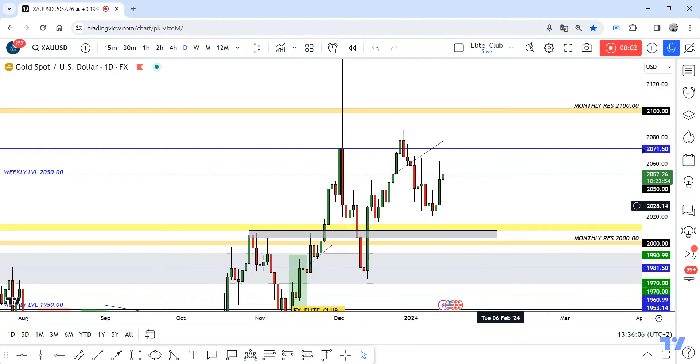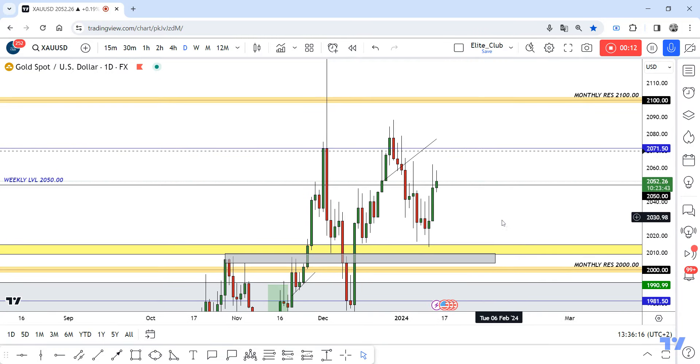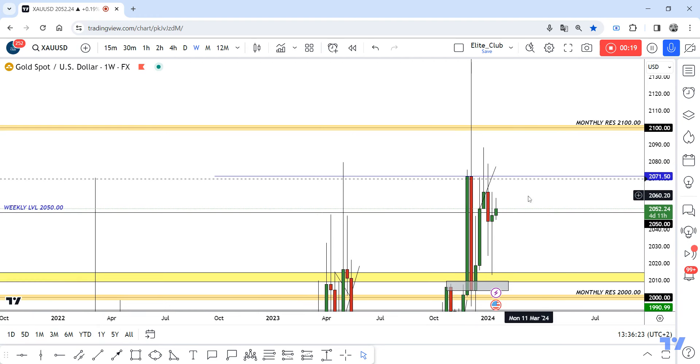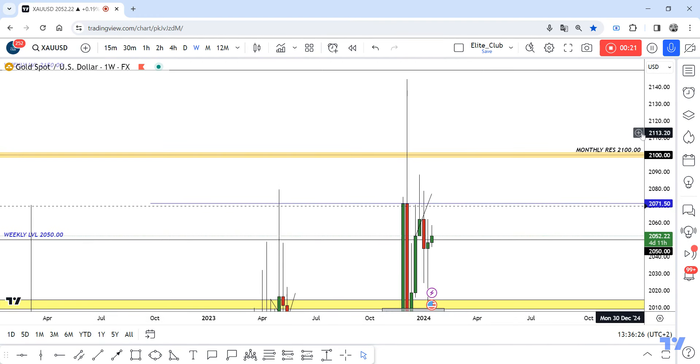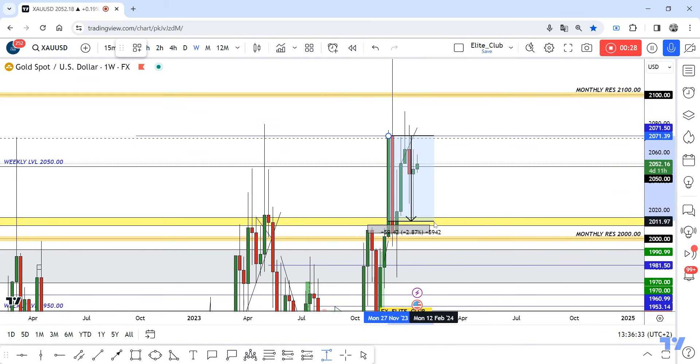Hello traders, hope you all enjoy trading. In this video I will share my opinion about gold. We have a very good rejection area — this blue line at 2071. I think it would be a great area to enter a trade. As we can see, we haven't had any weekly closure above this level. We have this huge move that took out all stop losses before the price goes down.